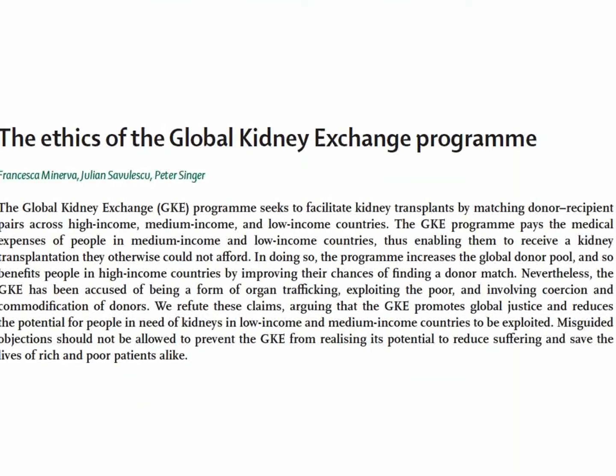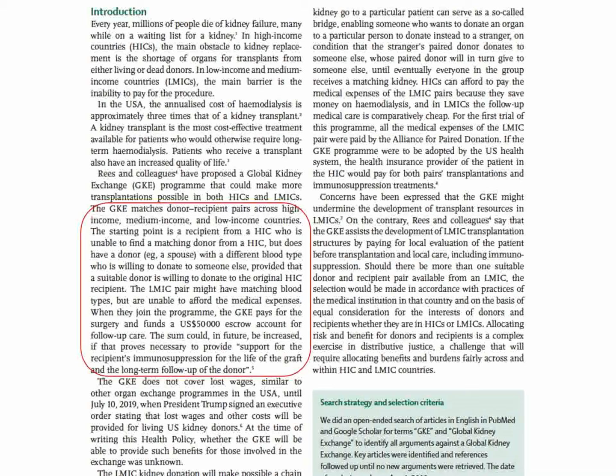The next review involves renal transplantation and organ exchange between high-income, medium-income, and low-income countries, including escrow payments to facilitate organ transfer. This program matches donor and recipient payers across income levels. There is considerable controversy about this, and a clearer graphic display would have helped clarify how the program works.